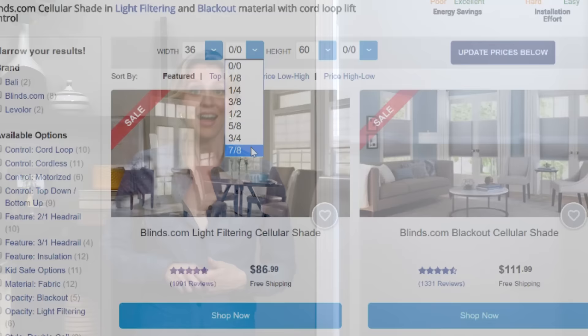Light gaps can appear in varying degrees. Cellular shades have the smallest at as little as a quarter of an inch. Roller shades, solar shades, and sheer shades have the largest light gaps, which can be up to a half inch on each side.